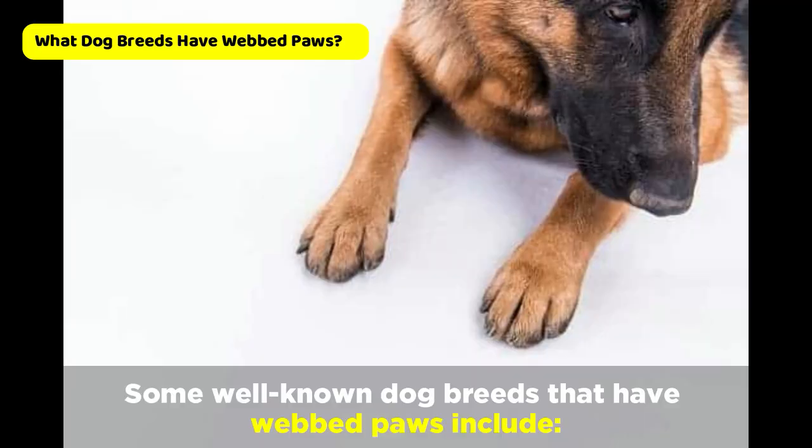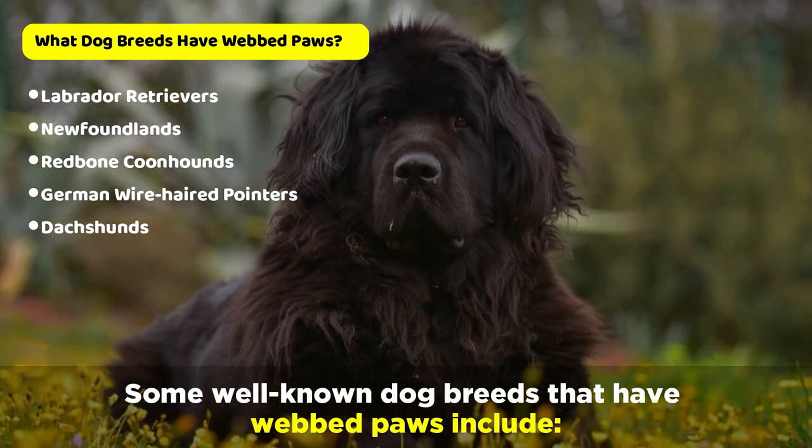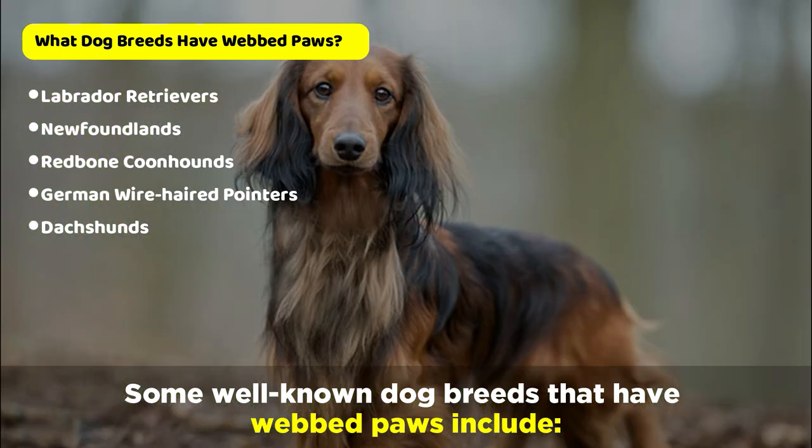Some well-known dog breeds that have webbed paws include Labrador Retrievers, Newfoundlands, Redbone Coonhounds, German Wirehaired Pointers, and Dachshunds.